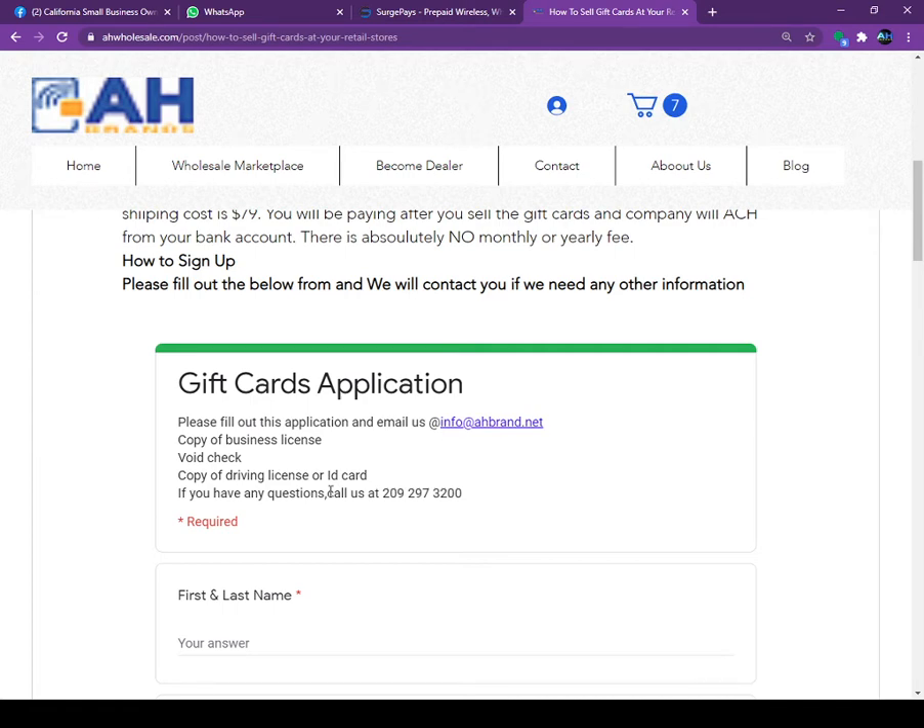A lot of retailers ask why we are asking for all this information. When you sell a gift card to your customer and collect the money, Amazon, eBay, or whoever will collect money from us, and we collect from you. If we try to ACH you and you do not have funds available in your bank, we are liable for it. Once you activate a gift card we cannot deactivate it if you don't have funds in the bank.